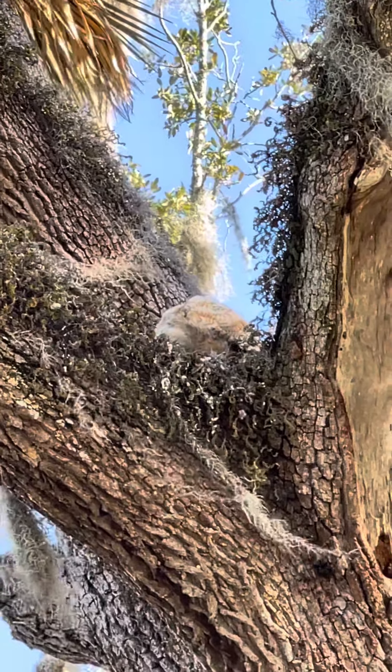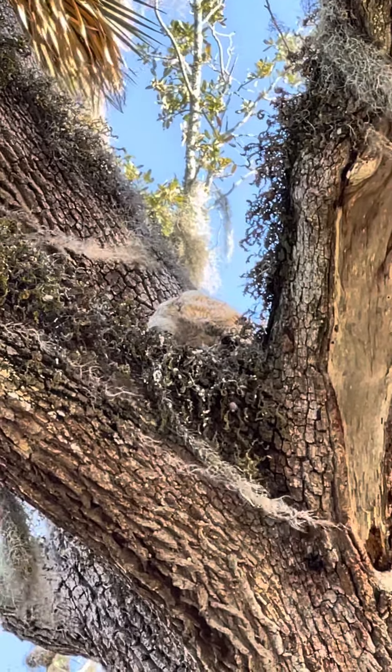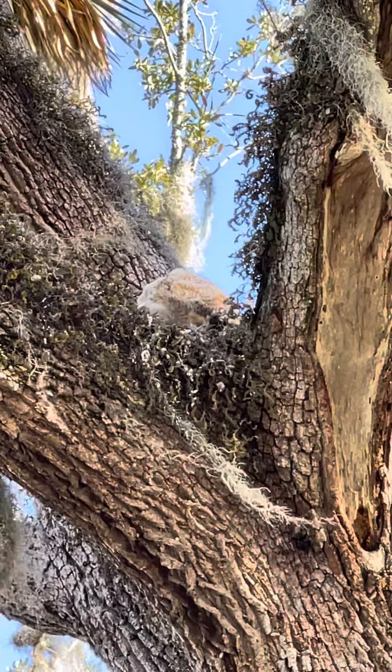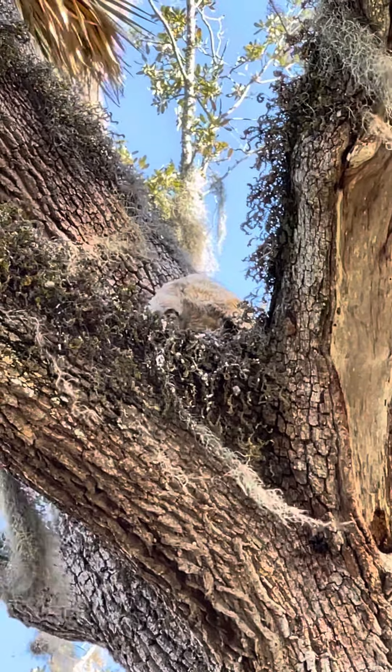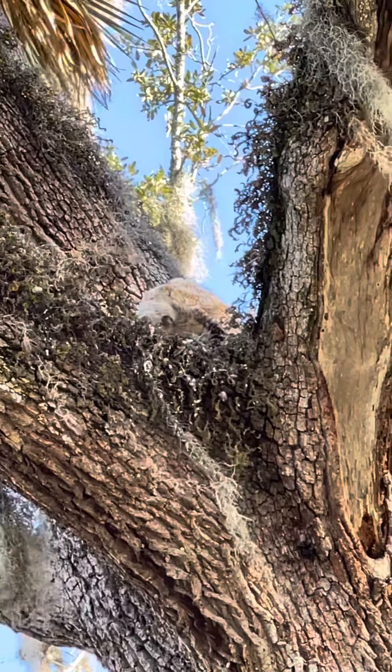I have to look it up, but it looks like a horned barn owl or something like that. Where's your face? He's munching on something good his mama brought.